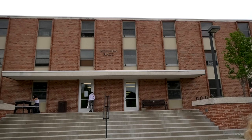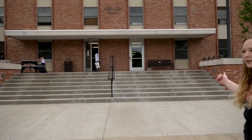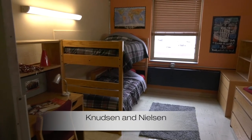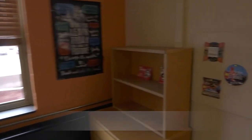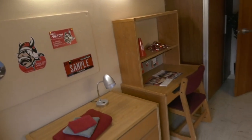Knudsen and Nielsen are traditional-style freshman dorms, and we can go take a look at a room. The room comes with a bed, a desk, a dresser, a bookshelf, and plenty of closet space with a built-in drawer.